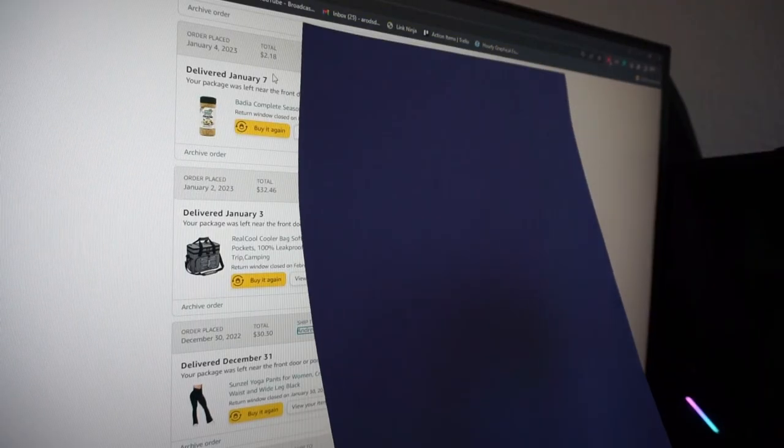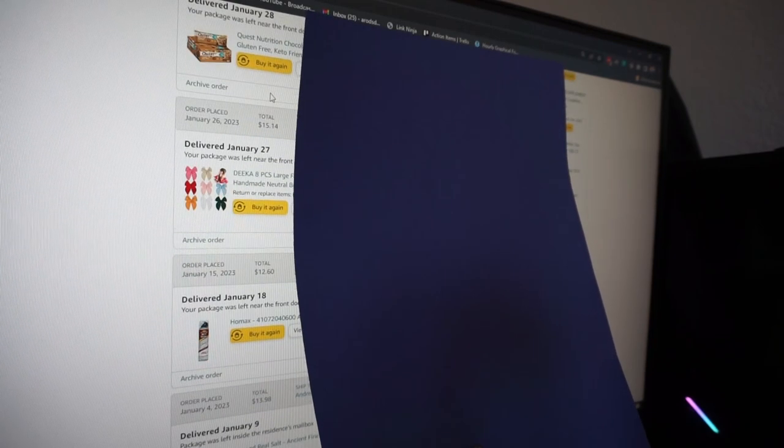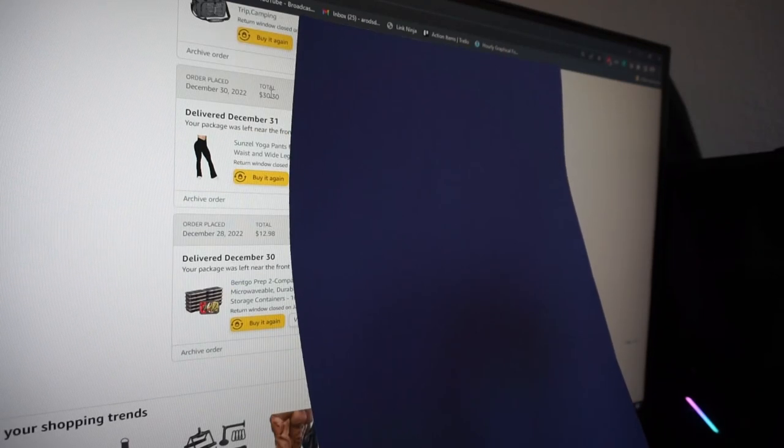First things first, let's head on over to our computer, and I'm going to show you guys — these are indeed the last 10 things that I have purchased from Amazon. I do have two honorable mentions. These were given to me from my mom, but they are Amazon purchases that are worth being in this video. I'm trying to cover up our personal information, but these are truly our last Amazon purchases and I'm going to go through everything and give you guys my review.